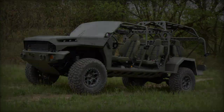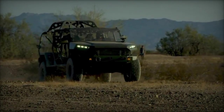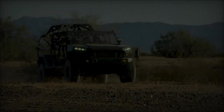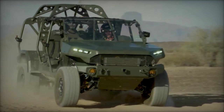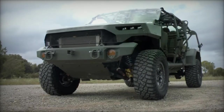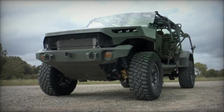GM Defense and Mistral Inc. announced a strategic partnership to integrate U-Vision's HERO-120 loitering munition with GM Defense's Infantry Squad Vehicle. This collaboration, depicted in recent photographs, shows a new variant of the ISV equipped with four launch tubes for the HERO-120, significantly boosting the tactical capabilities of U.S. military forces by merging mobility with increased lethality.